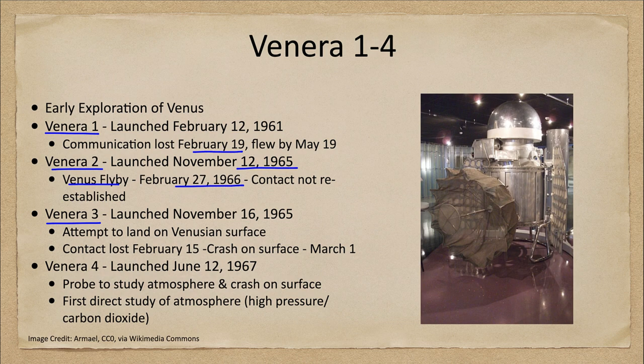We can see a sample of one of those craft here. Venera 3 was launched about the same time as Venera 2, just a couple of days later, and it was scheduled to be a crash landing on the surface of Venus. We had previously crashed on the surface of the moon in our early explorations, and this was a chance to crash on the surface of a planet. That did happen on March 1st of 1966, but contact had been lost several weeks before.